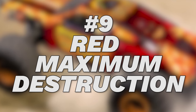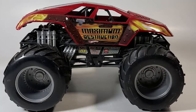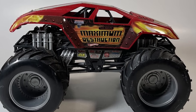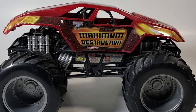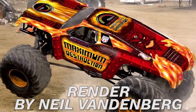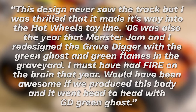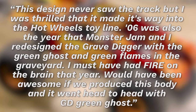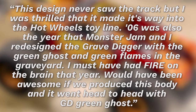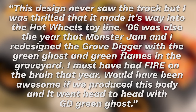Number 9: Red Maximum Destruction. In relation to Gravedigger Grimm, Maximum Destruction was supposed to debut a new scheme alongside Gravedigger in 2006. According to its designer, Neil Vandenberg, the design was not only supposed to hit the die-cast scene but also the real-life circuit. In an Instagram post about the concept, Vandenberg would state: 'This design never saw the track, but I was thrilled that it made its way into the Hot Wheels toy line. 2006 was also the year that Monster Jam and I redesigned the Gravedigger with the Green Ghost and Green Flames in the Graveyard. I must have had fire on the brain that year.'